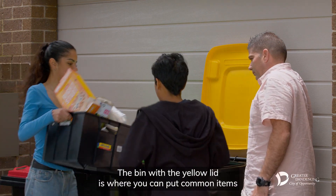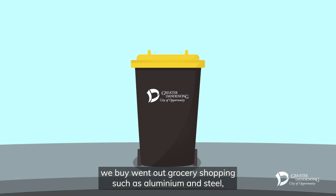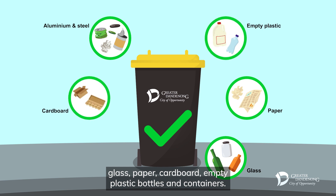The bin with the yellow lid is where you can put common items we buy when out grocery shopping, such as aluminium and steel, glass, paper, cardboard, and empty plastic bottles and containers.